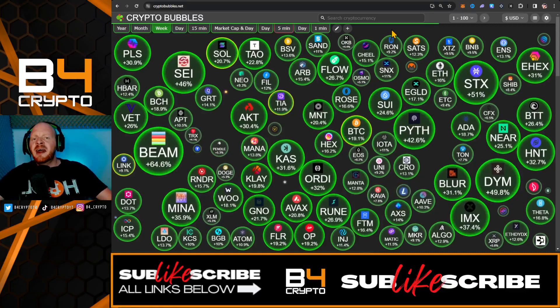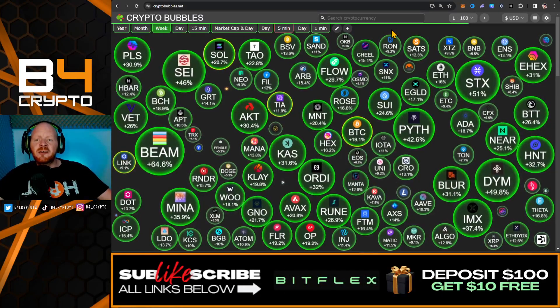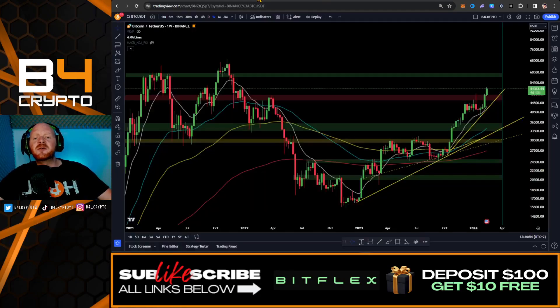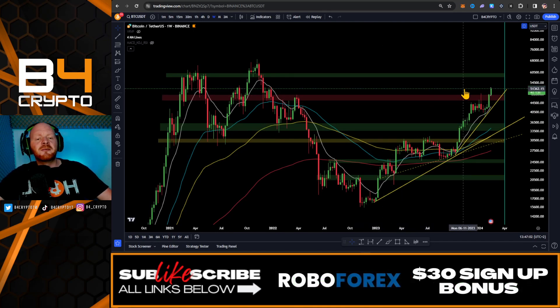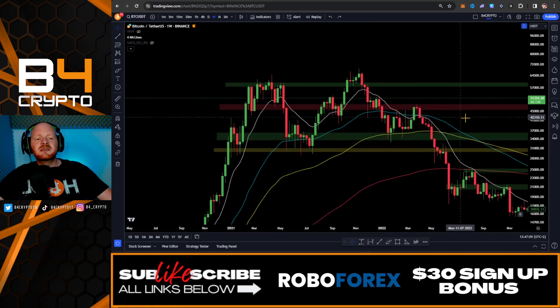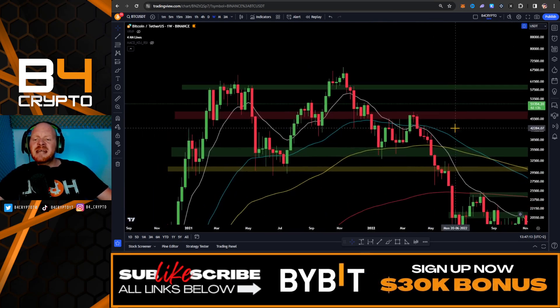If you want to find out more, watch the video until the end, smash the like button, and subscribe. Now let's go on the wiki chart of Bitcoin to find out the next major levels. The price of Bitcoin is above the $51,000 level, so we're going to zoom in on the previous price action.